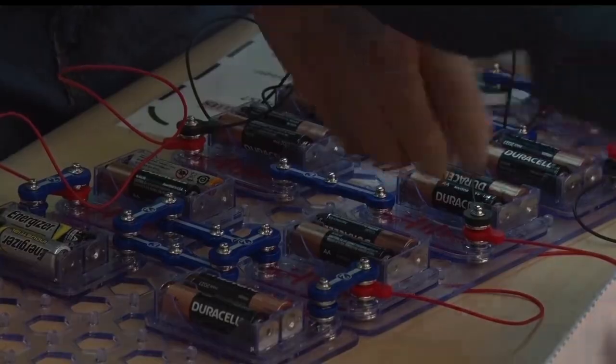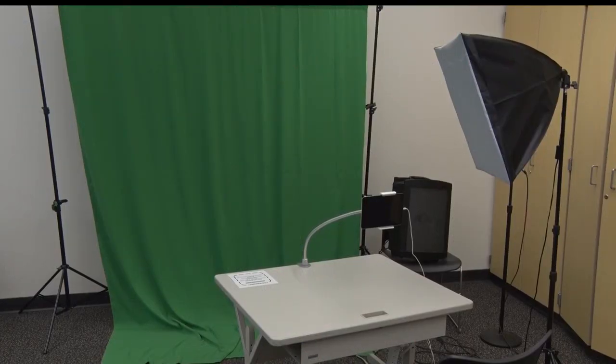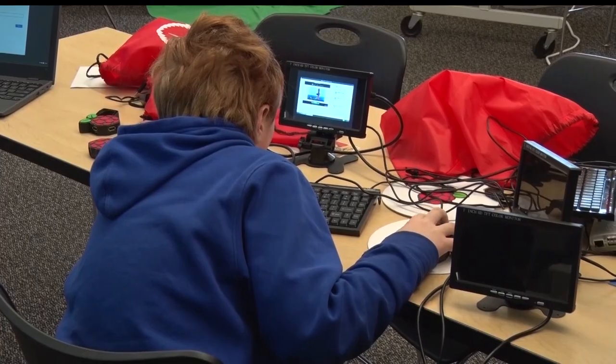There are a variety of activities available centering around STEM and the arts. 3D printing is really big. 3D pens are huge. We've got green screen where they can create little plays and things like that. They can create a computer. They can work with circuits. Just a wide variety of art, tech, and video.